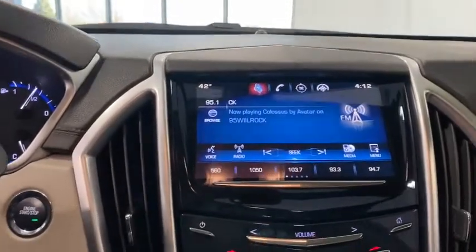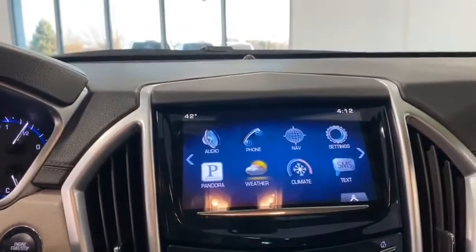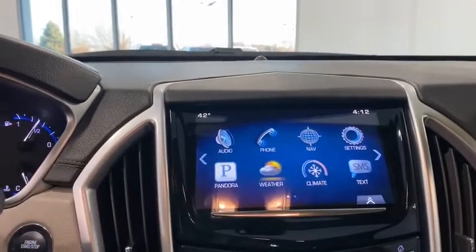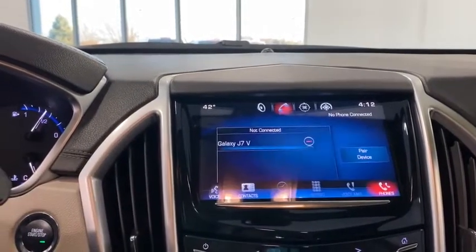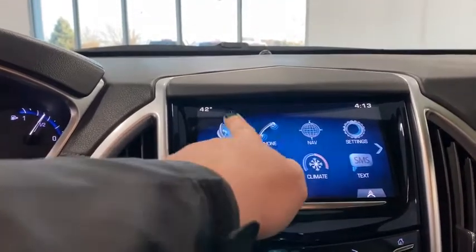This vehicle has less than 80,000 miles. Here are some of this vehicle's great options: Navigation system, power passenger seat, traction control, keyless entry, power liftgate, and leather-wrapped steering wheel.